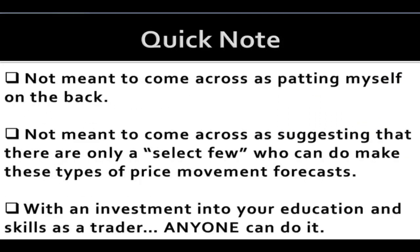Just a quick note — going to spoil the video here — but the analysis turns out to be very accurate and very favorable for charts. I don't want to come across as patting myself on the back, but patting charts on the back. And I also don't want to suggest that it's just a select few that are able to make these types of price movement forecasts. If you make the investment into your time and education, then anybody can do this.